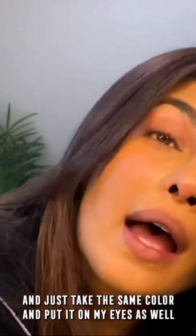So let's start with this. This is my Facefinity All Day Flawless. Warm caramel is my skin tone. I just take a few drops and blend, blend, blend. Super blendable.